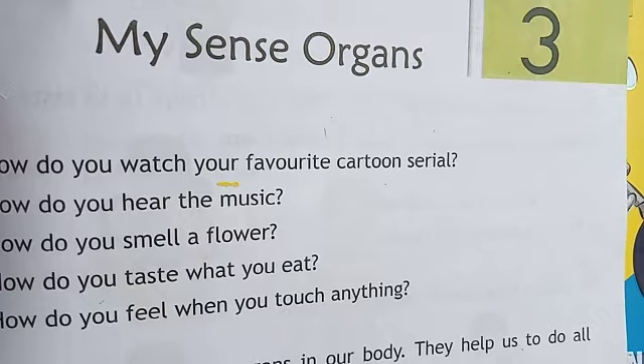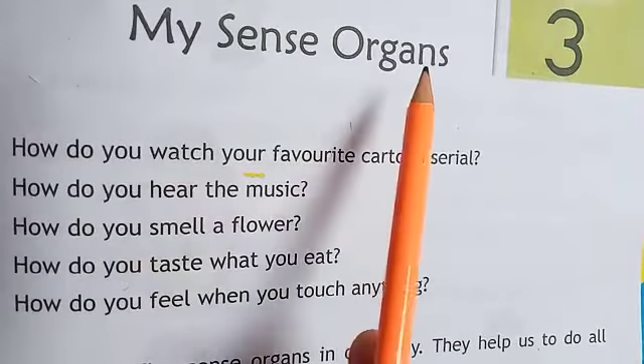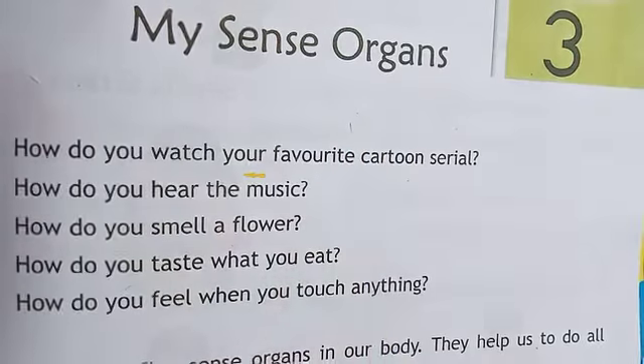Sense organs means Gyanendriya. My sense organs — sense organs means Gyanendriya.